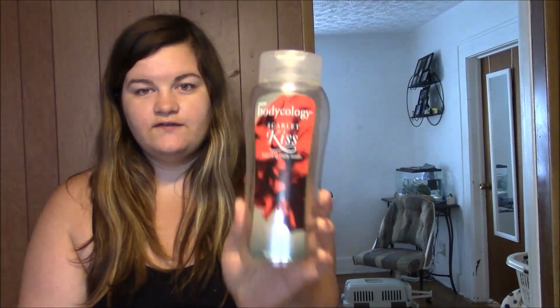Next one here is from Bodycology and it's called Scarlet Kiss — it's a foaming body wash I got from Walmart. It smelled really good, definitely had a very sexy, sensual smell that I really enjoyed. I can't say it really foamed — it bubbled up well when you rub it together like normal soap, but when it says foaming body wash it sounds like it could do something neat and it just was body wash. But it smelled really good, definitely lingered on your skin. I really enjoyed it.